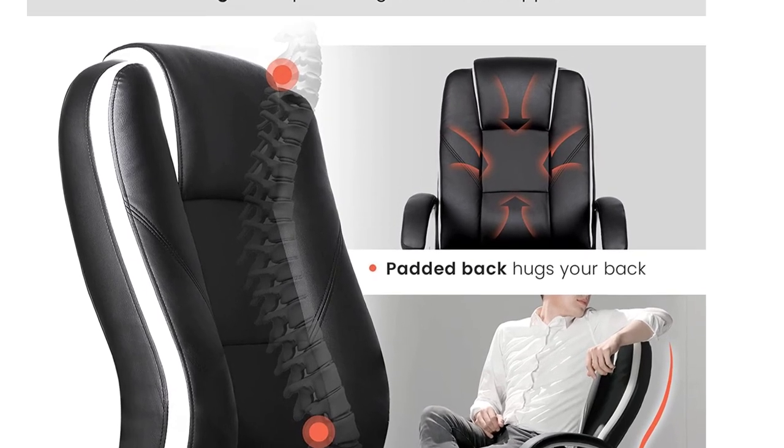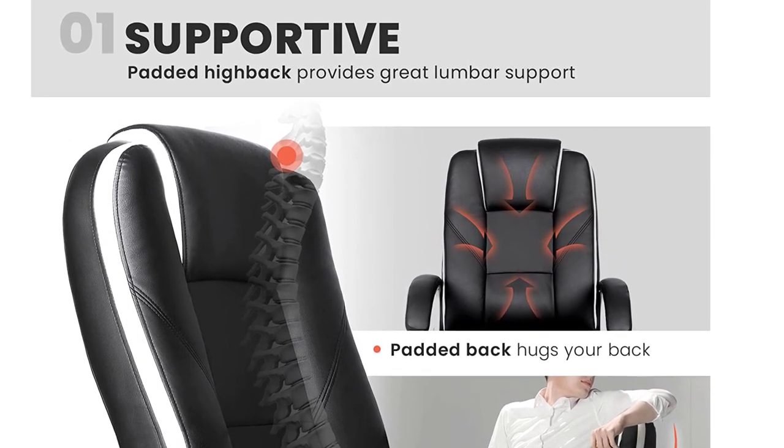Pros: soft and bouncy seat, ergonomic design, affordable, and easy to assemble.